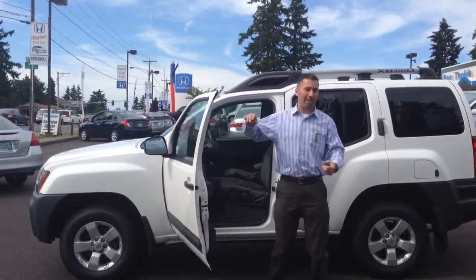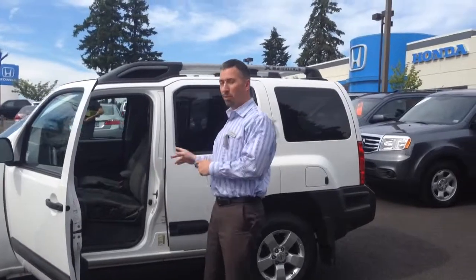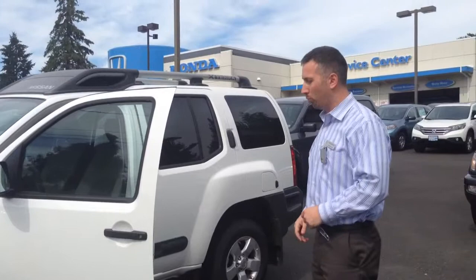Hi Cheryl, my name is Andy. I'm an internet manager here at Ron Tonkin Honda. You and I have been talking a little bit via email about this Xterra, and I thought a video presentation might be helpful for you.